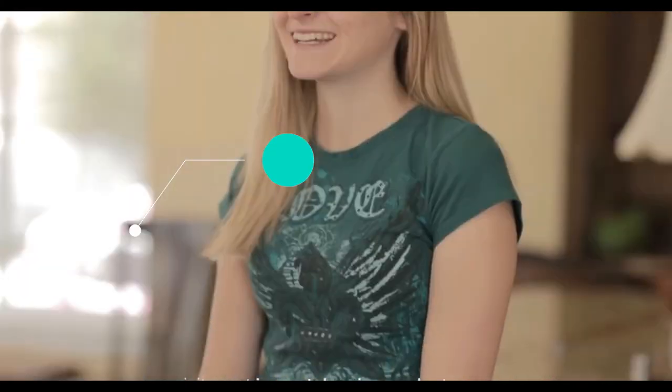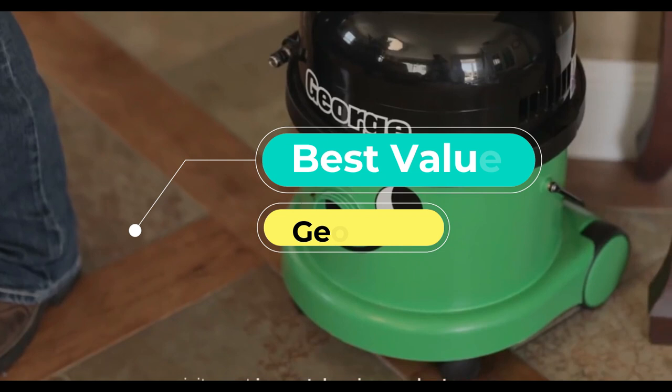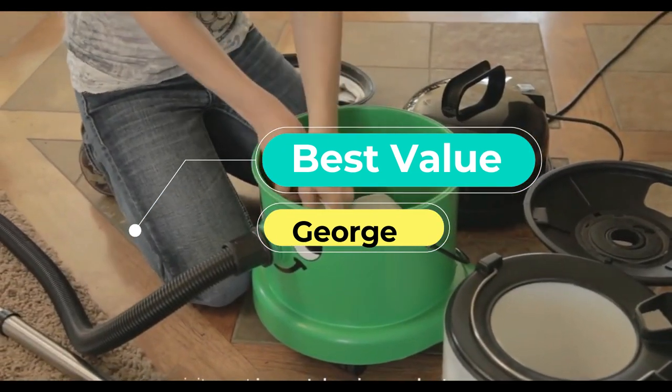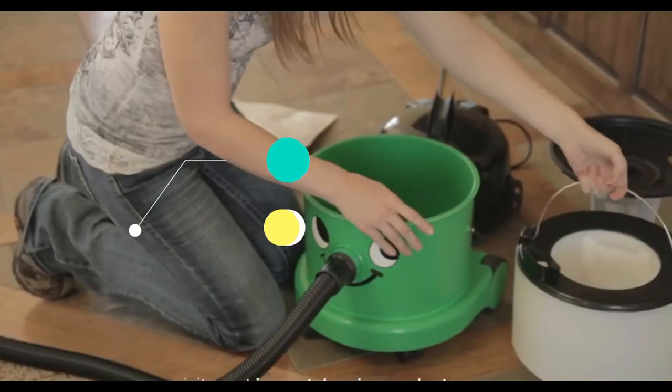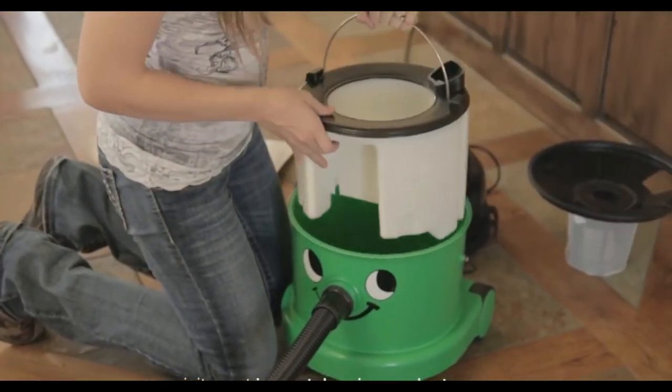Next up, the Best Value Washer: the George. A key challenge with carpet washers like the VAX Dual Power is their inability to pick up leftover dry dirt after a carpet wash.